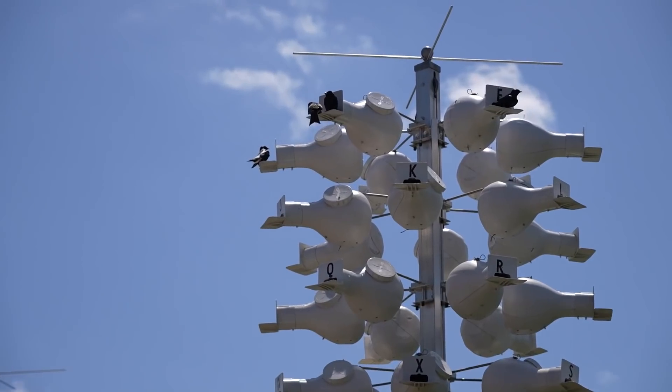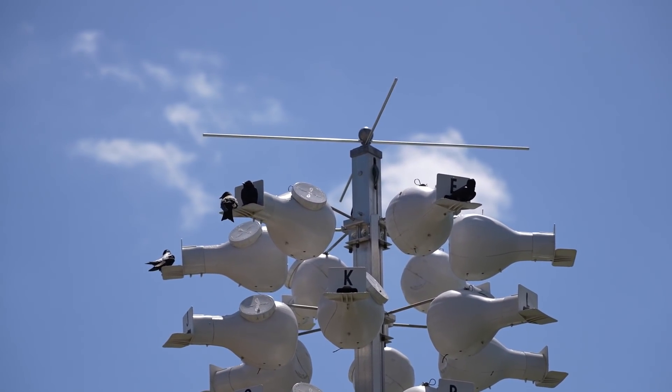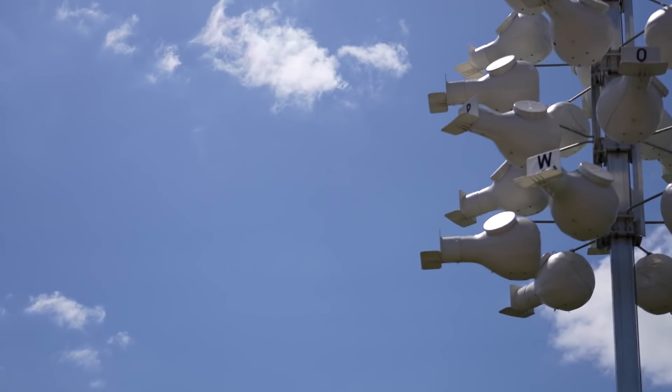The Purple Martins are here — check it out. The Purple Martins are here in their Purple Martin houses. We have a video describing why the Purple Martins are important with some fun facts about them — I'll put a link to that in the description below.